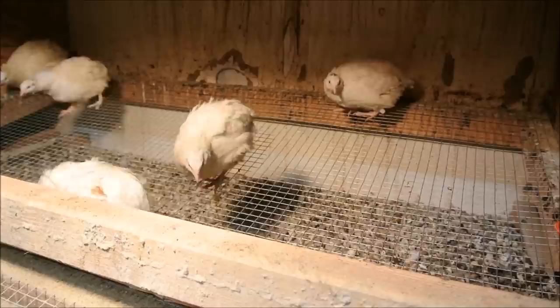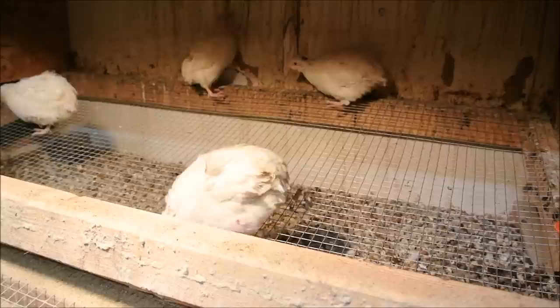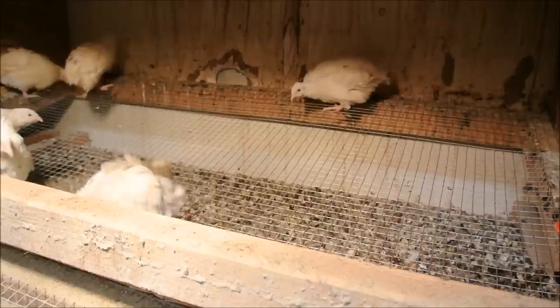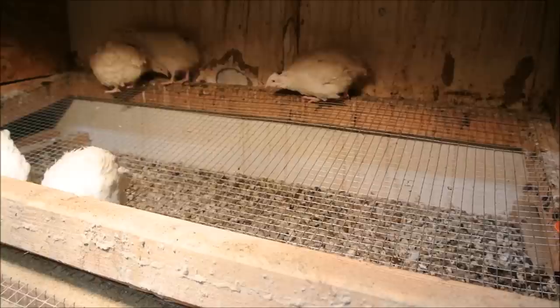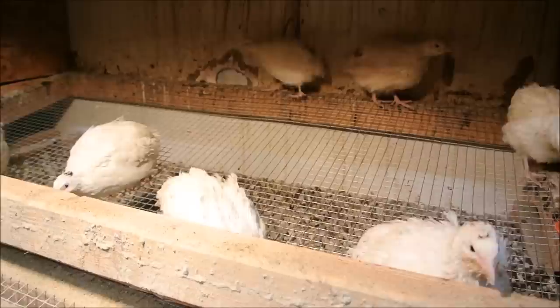Those are Texas A&M quail — I'm about to dispel another myth. The Texas A&M quail is just a specific line of English white coturnix quail that was specifically bred at Texas A&M University. They did their breeding program trying to breed a large white bird as a meat bird — they wanted it white because when you pluck it, it makes a nice clean-looking carcass. Most people out there saying they have Texas A&M quail don't actually have birds from that specific line. It's just a misnomer.